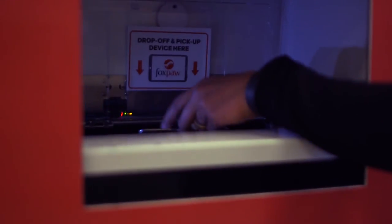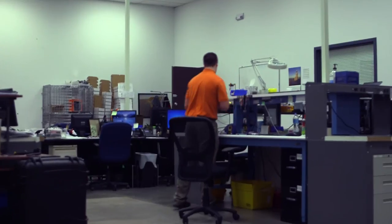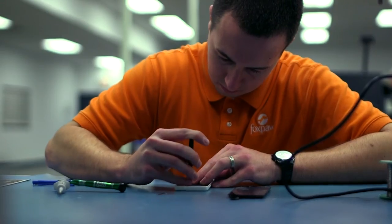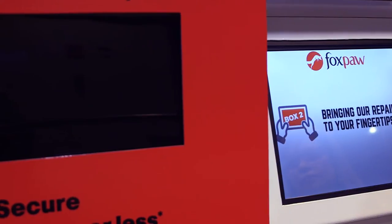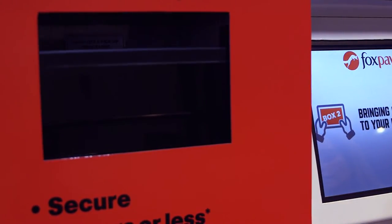Basically, you place your device in our extremely secure kiosk, a courier picks it up and takes it to a Fox Paw hub where we fix it securely and professionally. Trust me, no one can or would monkey with your phone or tablet. We then return it to the same kiosk, or if you prefer, a kiosk closer to where you plan to be later on.